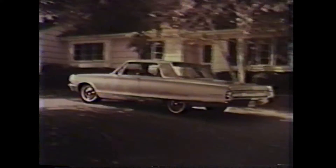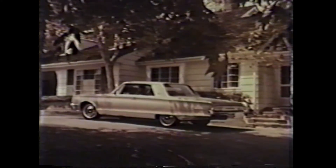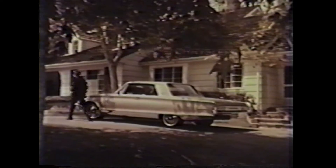So are power steering, power brakes, automatic transmission, and heater. How does it feel to own a Chrysler? Your Chrysler dealer can show you. Move up to Chrysler — Model 1965.